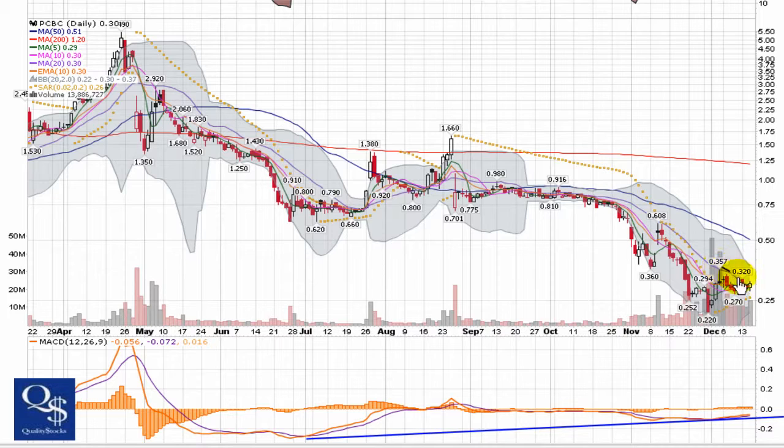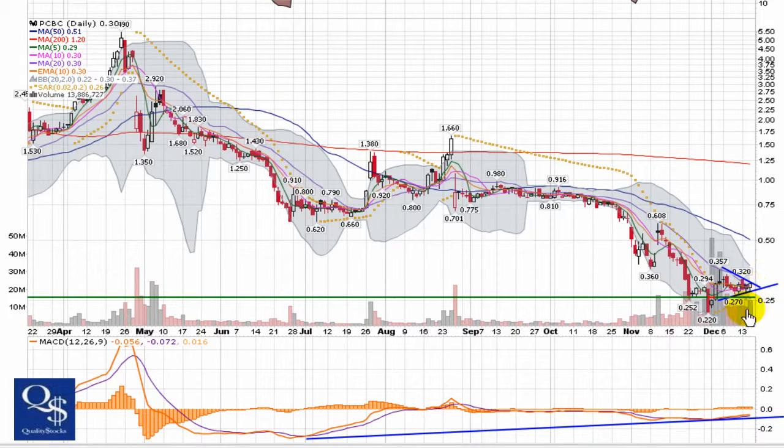Kind of a small — if I was zoomed in this would be a little more clear — kind of a small wedge pattern going on right here, and we're going to look for that to be broken. I definitely want to see this hold right through that $0.26 area as bottom support. I want to see it continue to make a higher low and not dip all the way back down to $0.22. Even if it wants to dip from here, I would still consider it a possible play if it could hold over $0.26 and try and continue to uptrend.